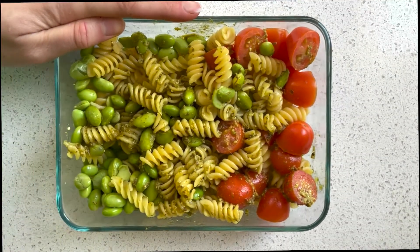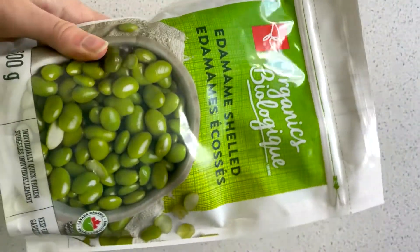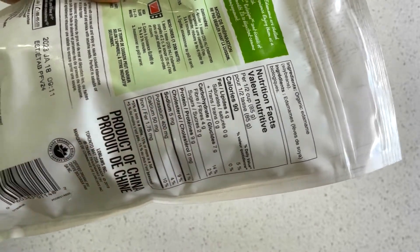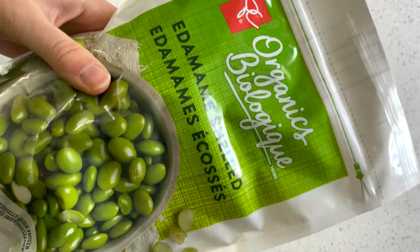The first recipe we're going to be putting together is this edamame pesto pasta, which is one of my favorites. Edamame is the convenience food I am using — it's high in protein, which I love, and high in fiber. Sodium is five milligrams, not a big deal at all. I'm just going to thaw this before putting it into the pasta.